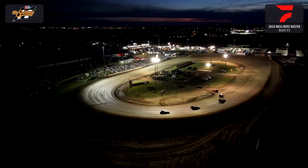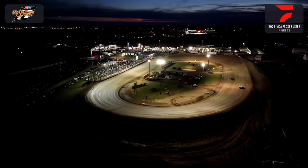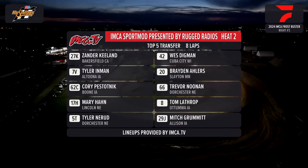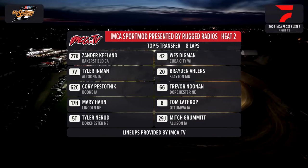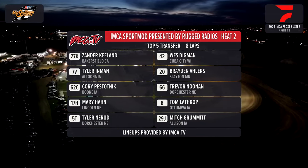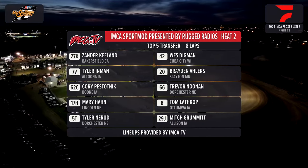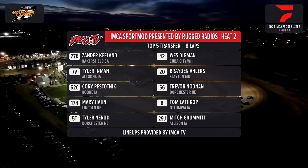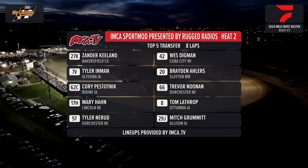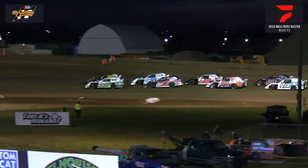Your heat race winner sponsored by local UAW 893. Our next heat race is sponsored by IBEW Local 204 — heat race number 2 for your Rugged Radio's IMCA Sport Mods. On the pole, the 27-K from Bakersfield, California — that is Xander Keelan. Outside from Cuba City, Wisconsin, the 42 of Wes Digman. Tyler Inman from Altoona on the 7-V tonight — had a good night last night at Stewart. The 20 of Braden Ehlers from Slayton, Minnesota. Corey Pistotnik the 62-C from Boone, Iowa. Outside from Dorchester, Nebraska, Trevor Noonan the 66. Mary Hahn from Lincoln, Nebraska, the 17-H inside row 4. To the outside the 8 of Tommy Lathrop. Final row: Tyler Nerud in the 5-T from Dorchester, Nebraska, and Mitch Grumet the 29-H from Allison, Iowa.